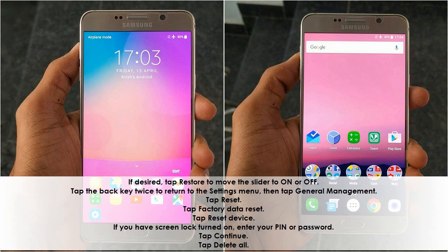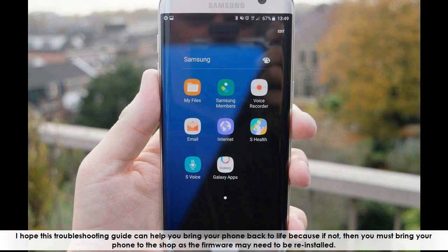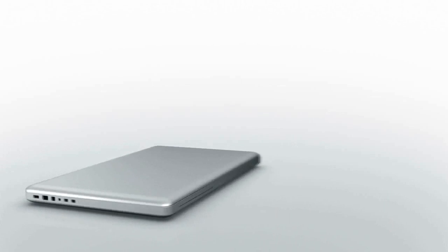Tap Reset. Tap Factory Data Reset. Tap Reset Device. If you have screen lock turned on, enter your PIN or password. Tap Continue. Tap Delete All. I hope this troubleshooting guide can help you bring your phone back to life. If not, then you must bring your phone to the shop as the firmware may need to be reinstalled.